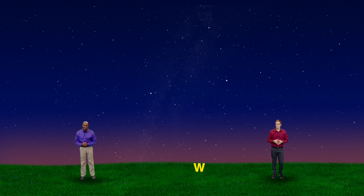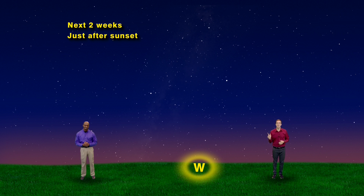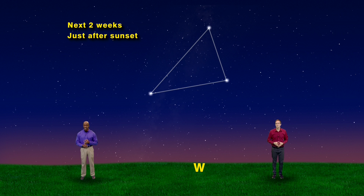We have our skies set up for just after sunset any night this week, and we'll start our polygon scavenger hunt facing west and work our way eastward. The number of sides that each of our polygons displays increases by one as we travel eastward. So let's start facing west, and the first polygon we see has three sides and three angles — it's none other than the Summer Triangle.